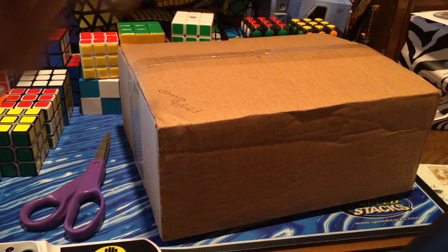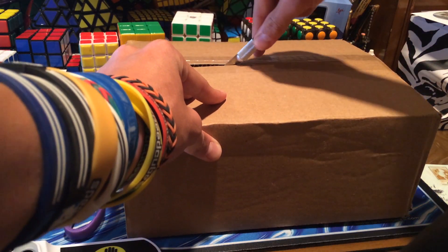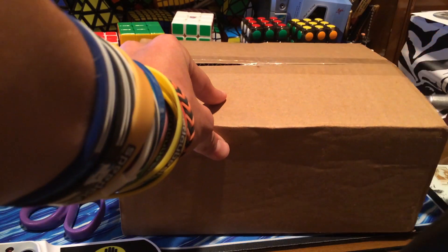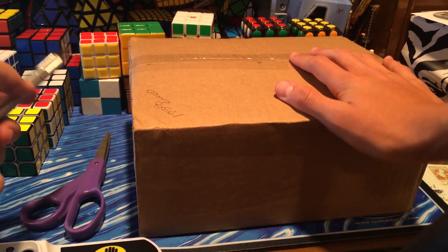Hey guys, the CubeDude here. I just got back from Hawaii and it turns out I lost my 2x2 there — I left it in the hotel, the Feng Shih Shua or whatever it's called. I completely forget the name of that every single time, even after I look it up.